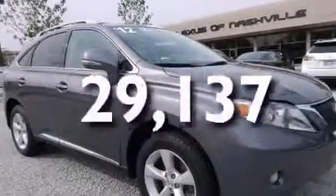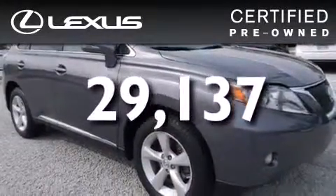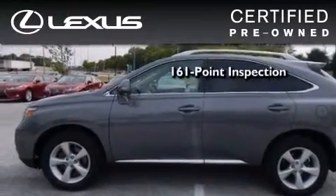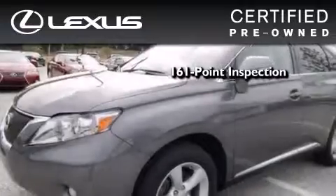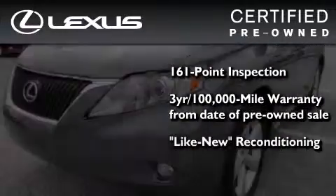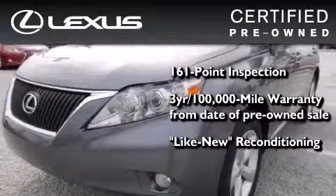This vehicle has fewer than 30,000 miles on the odometer. You can have peace of mind while considering this certified Lexus — it's undergone a meticulous 161-point inspection and comes with a three-year, 100,000-mile warranty.